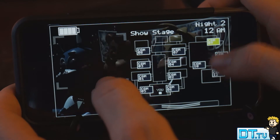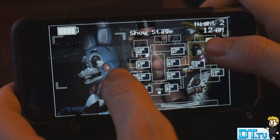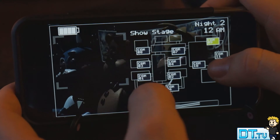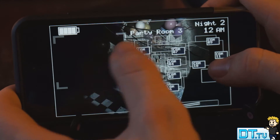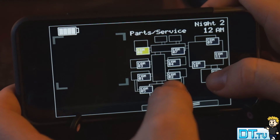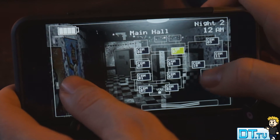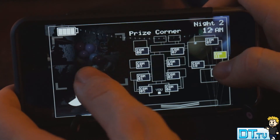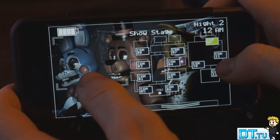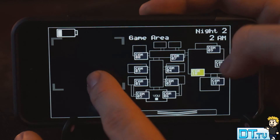Alongside access to the cameras, the flashlight, and also the music box, you now have a Freddy head. If any of the animatronics enter your office, then you can put the Freddy head on and it will distract them — or confuse them — and you'll be one of the animatronics for a short period of time. So that's another element to the app that makes it a little bit more interesting. Overall, Five Nights at Freddy's 2 is a really interesting and a very engaging horror app that I highly recommend to you guys.